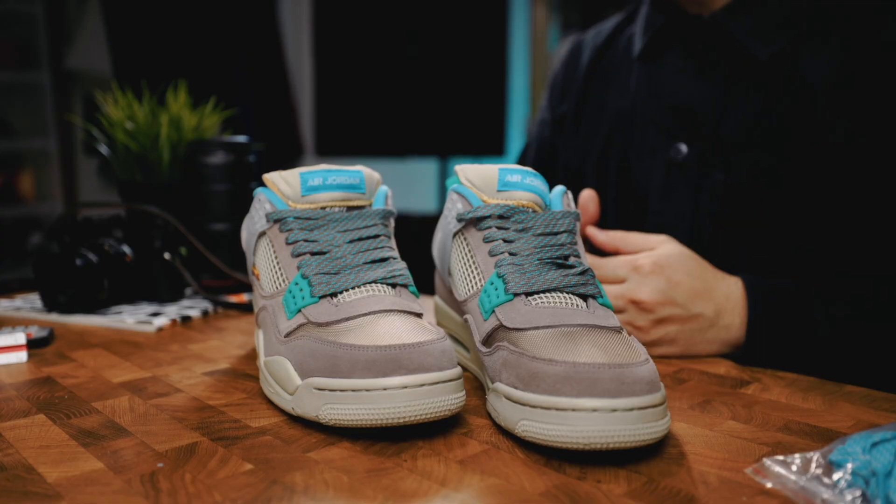Unfortunately the overwhelming attention created a really difficult problem for Union LA. Considering these were a limited shoe, it eventually led to a really disappointing decision by Union LA to make these a raffle release. Long story short, I took an L and couldn't get these in 2021. Fast forward 18 months — we've seen the market dip significantly. These sneakers dropped from $800–$900 to around $400–$500, and I was able to pick them up for even less than that $400 mark. Knowing how much I wanted them, it was a no-brainer.